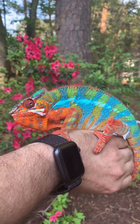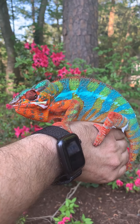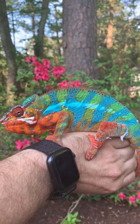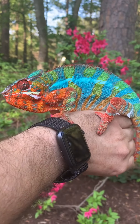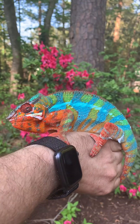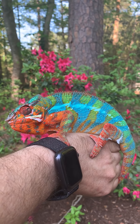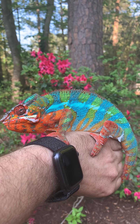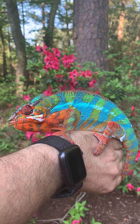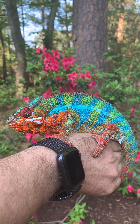These guys are arboreal, which means they live in trees, and they live in Madagascar. They don't make great pets, but they make better pets today because they're all captive bred. Most of the ones you find are captive bred for several generations, like these that I'm holding here.